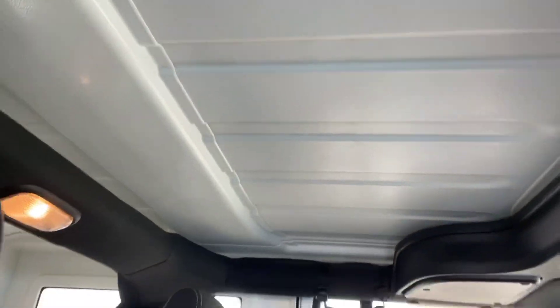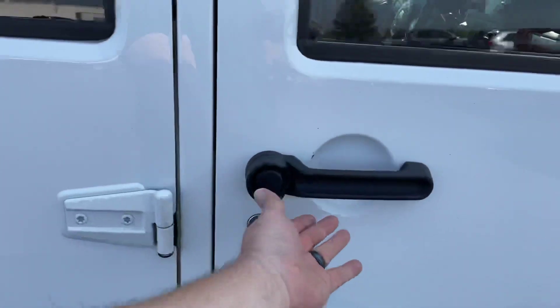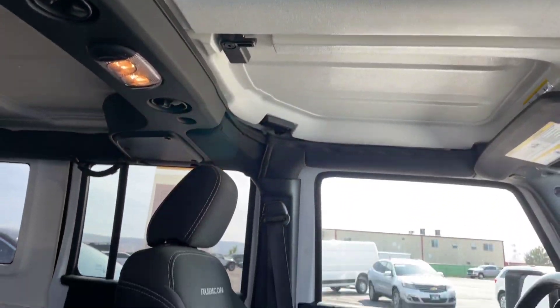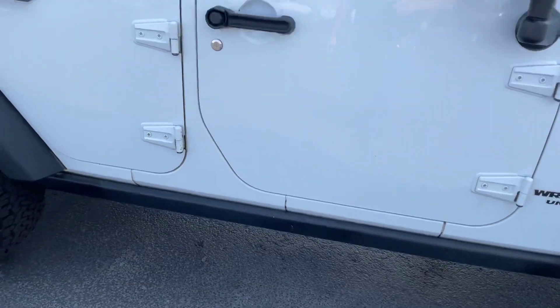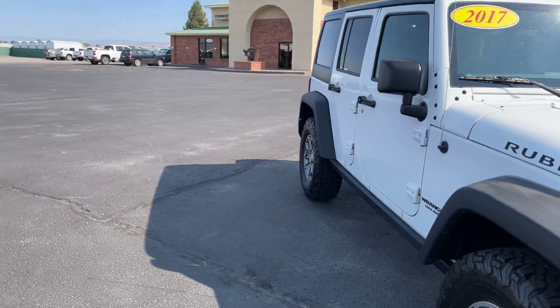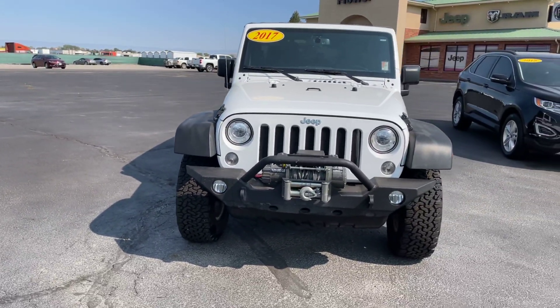This one's in really good condition. Any other questions on this vehicle, let me know. Thank you.